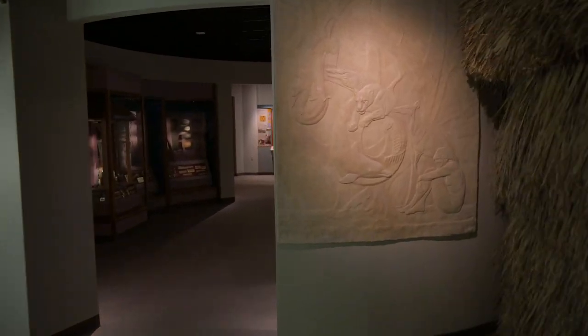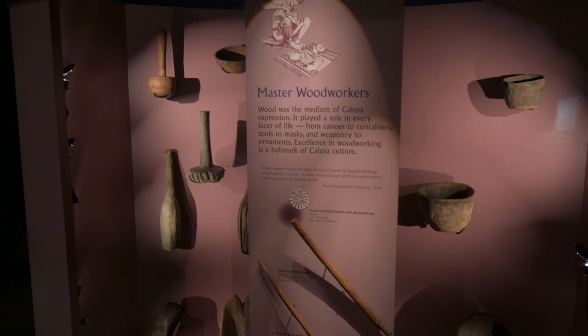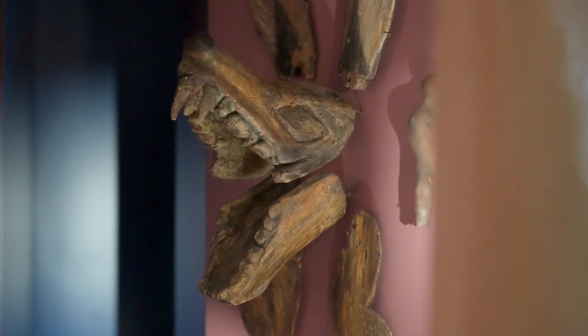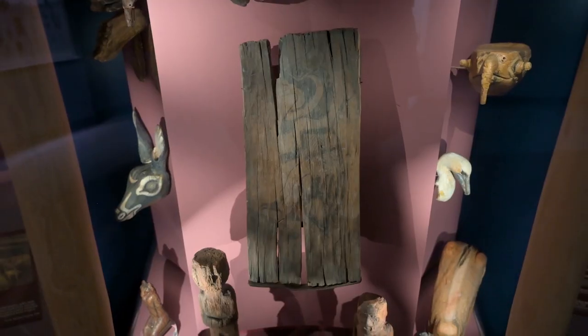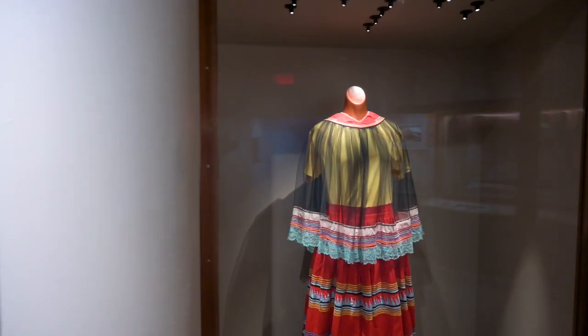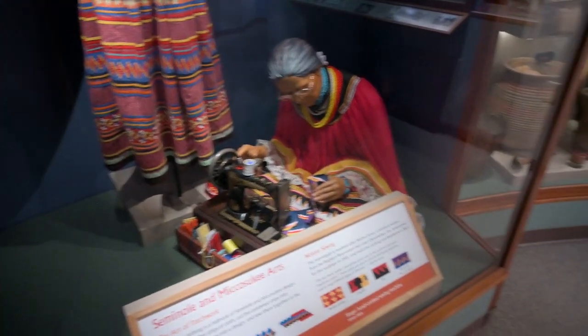Get an up-close view of some of the most rare and interesting objects in the museum's South Florida archaeology collections, including Calusa metalwork, masks, and a 1,000-year-old painting of a woodpecker. And see how the vibrant traditions of South Florida people live on today through the Seminole and Miccosukee and the South Florida people and environments exhibit.